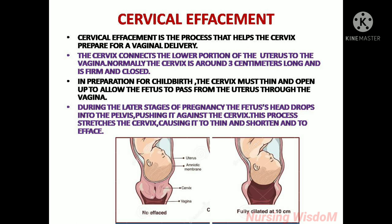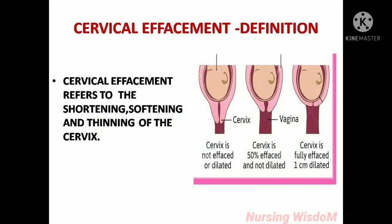During the later stages of pregnancy, the fetus head drops into the pelvis, pushing it against the cervix. This process stretches the cervix, causing it to thin and shorten and to efface. Cervical effacement refers to the shortening, softening and thinning of the cervix.